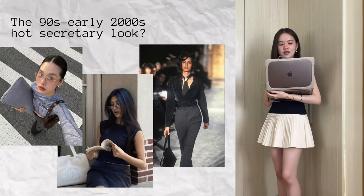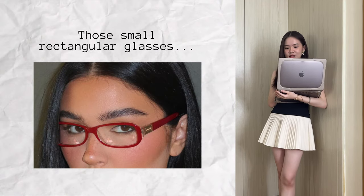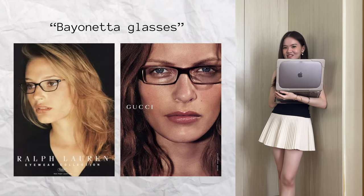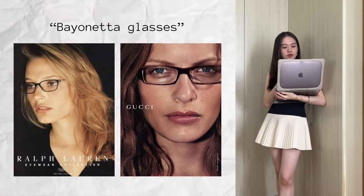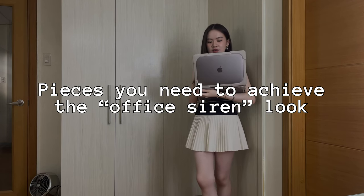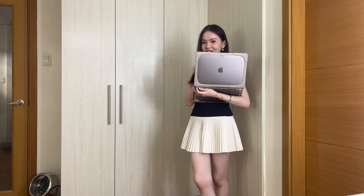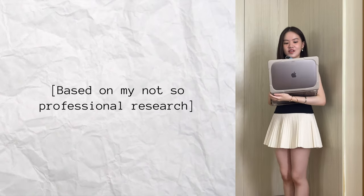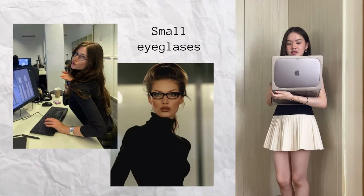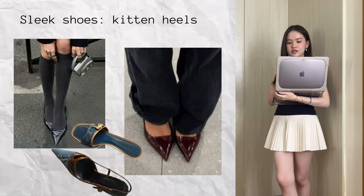I think the main thing that characterizes this aesthetic is the small rectangular frame glasses that people call bayonetta glasses. But right now I just want to rapid-fire name some pieces that exude the office siren aesthetic so we can all be on the same page. Based on my research, the office siren aesthetic is characterized by small eyeglasses, sleek shoes like Mary Janes, boots, kitten heels, and sleek loafers.